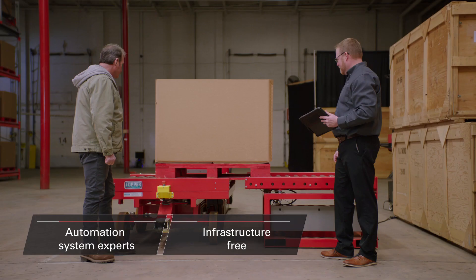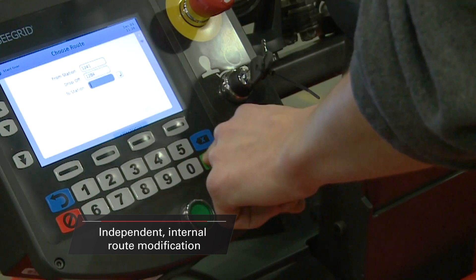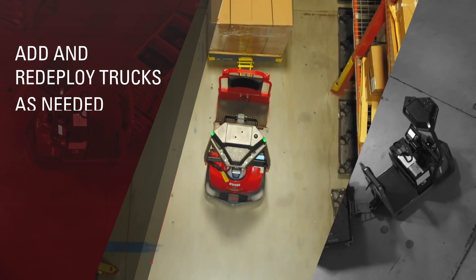If the solution does call for automated vehicles, our team of experts are here to successfully implement them. This can be done with minimal interruption or change to existing infrastructure. Raymond Courier routes are easily programmed, and Raymond teaches your warehouse personnel to independently modify routes internally while keeping production running. This will also eliminate the need for a third party to make changes, saving time and money. This fully scalable and flexible solution allows you to add or redeploy trucks as needed to different locations, shifts, applications, or even other facilities.